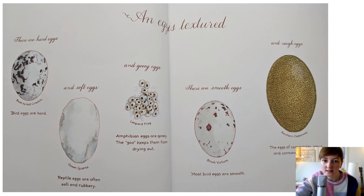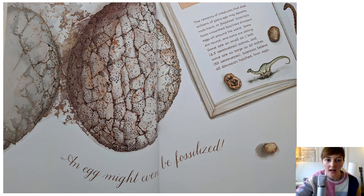There are smooth eggs. Most bird eggs are smooth. And rough eggs. An egg might even be fossilised. What does fossilised mean? The remains of creatures that died millions of years ago may become rock hard, or fossilised. Scientists have unearthed fossilised dinosaur eggs all around the world. Some are round and some are oblong. Some are as small as one inch across and some are as large as 20 inches. Scientists believe all dinosaurs hatched from eggs.